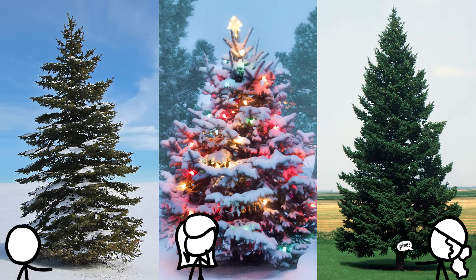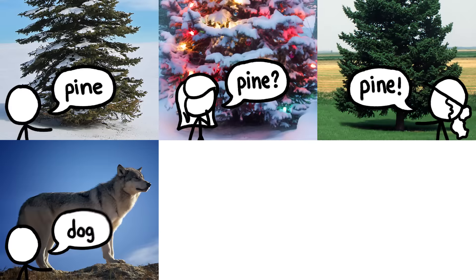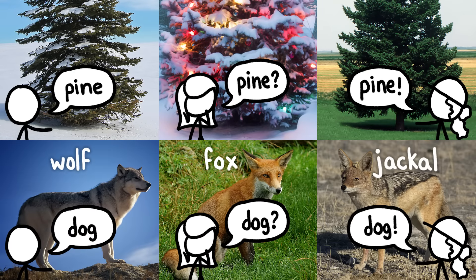It's not surprising that many people call all of these trees pines because they are related to pines, but calling them pines is like calling this a dog, and this a dog, and this a dog. They're related to dogs, but they're not dogs.